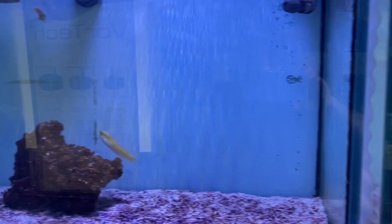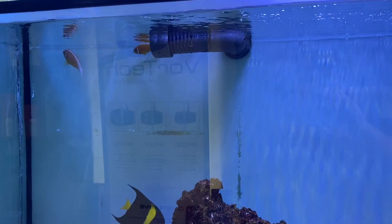We've got the Aspire Angel, a pair of Fijian Skunk Clowns, and a Neon Line Wrasse.